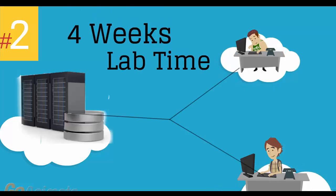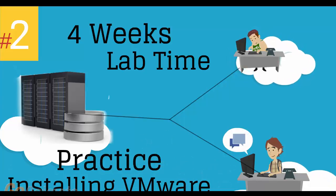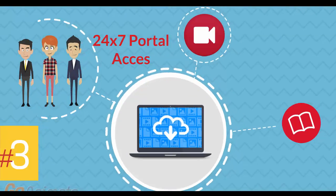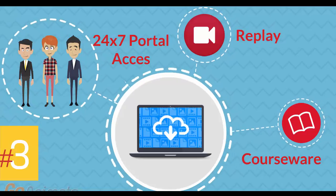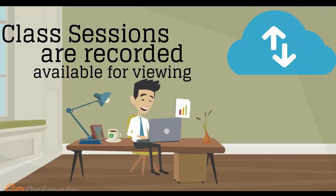Number 2: four weeks of access to our lab environment. You can practice installing and configuring VMware virtual infrastructure from scratch, pretty much for a whole month. Number 3: 24/7 access to the training portal to download the coursewares and watch replays of class sessions. All of the class sessions are recorded and available for viewing right after the class is over. No information is lost and you have access to the recordings for as long as you wish.